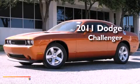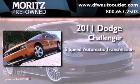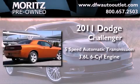This is a brand new 2011 Dodge Challenger. This coupe has a 5-speed automatic transmission and a 3.6-liter V6.